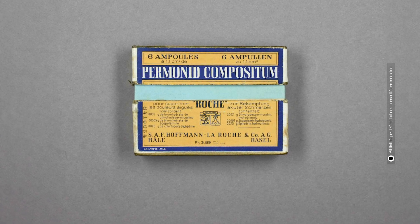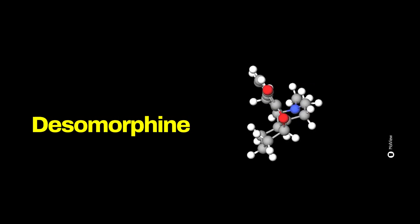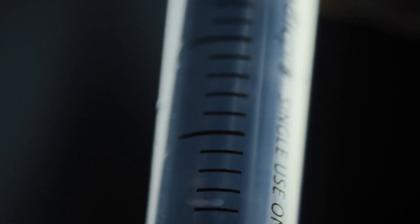Initially, the substance was even marketed under the name Permanid by the Swiss pharmaceutical company Roche. Disomorphine was used as a medication, specifically intended to serve as an alternative to morphine, thanks to its very powerful analgesic and sedative properties. Over time, however, disomorphine was abandoned due to its potential for abuse — patients tended to develop dependency. Almost a century later, the substance is back in vogue as the primary ingredient of crocodile.